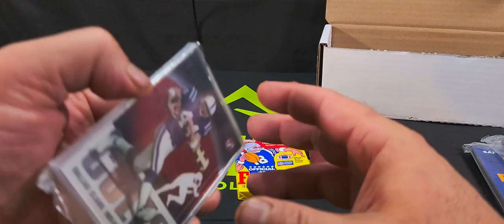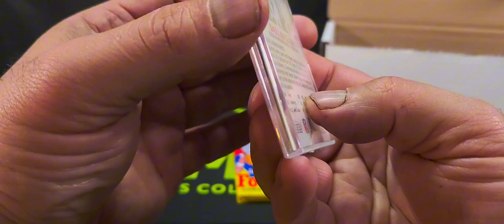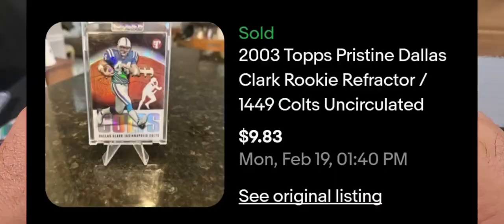I wish I knew more about who he was, but hey, that's a cool card. The next card is a Dallas Clark, Indianapolis Colts, from 2003 — and it appears to be his rookie card. Dallas Clark was a force.